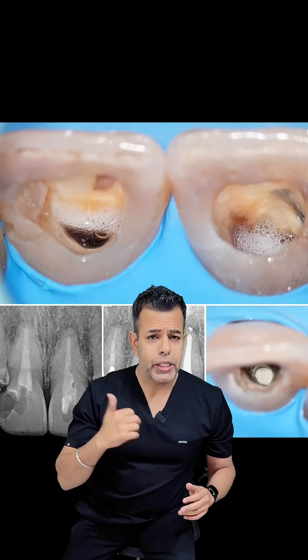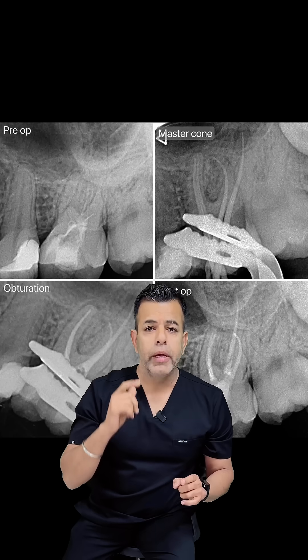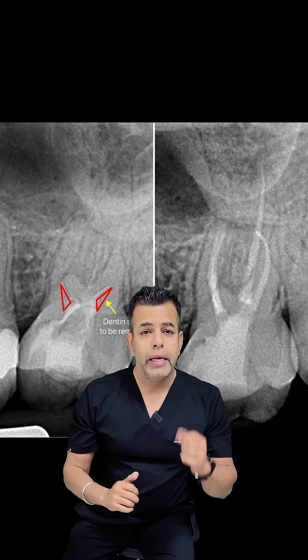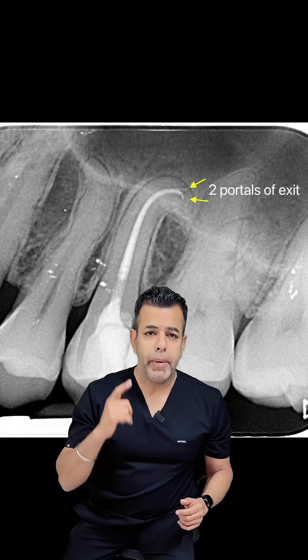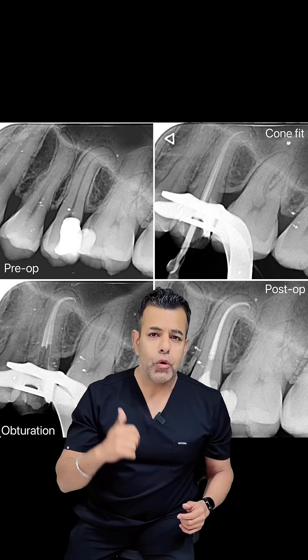But what if the canal gets blocked? Do not use EDTA — EDTA over-softens the dentine, which increases the risk of apical transportation or perforation. Instead, use copious sodium hypochlorite, then use small hand files — 10, 12, and 15 — and gently negotiate patency back, letting the hypochlorite do the cleaning while you guide the file.